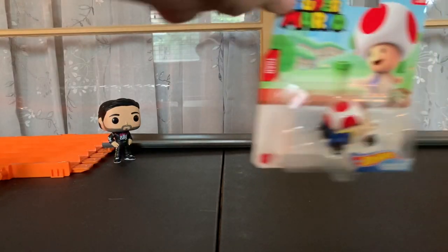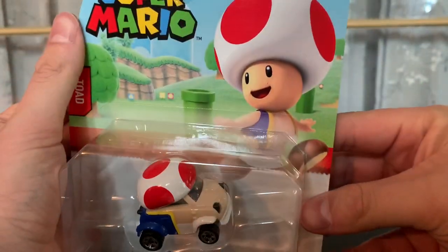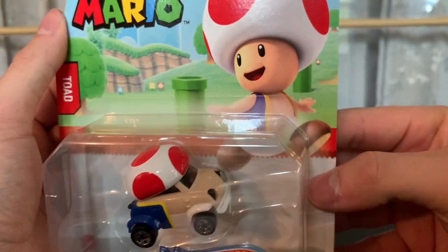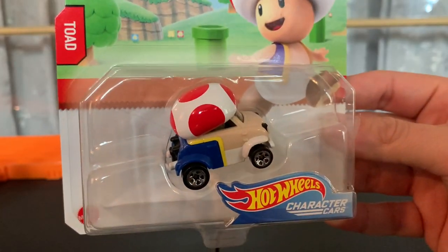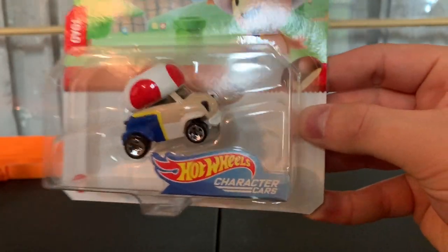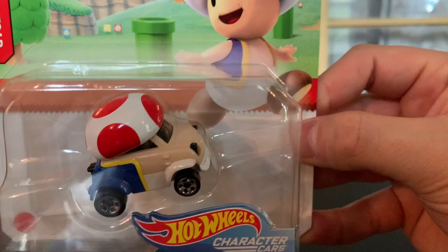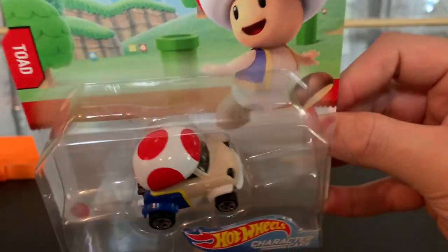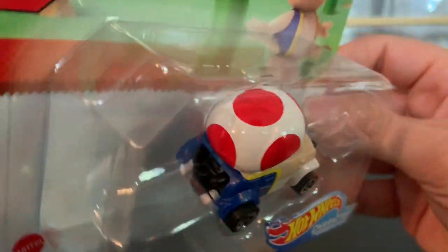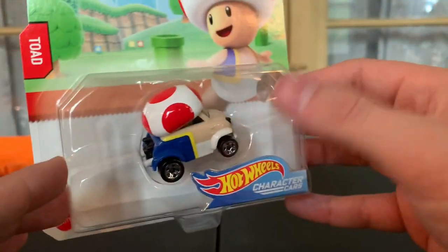Next up, you have Toad. They definitely went minuscule with Toad, as they should, because Toad is a smaller character. The color looks pretty well here — they match the skin tone perfectly. They even got his vest on point, with the yellow striping and the blue. Of course, I love the top piece — it has this little toadstool. White and red look really good, love the black headlights, and kind of like a little grin bumper. Little Toad.